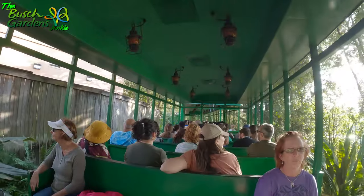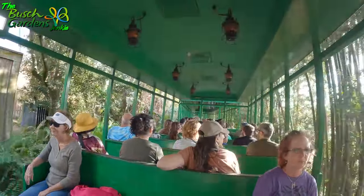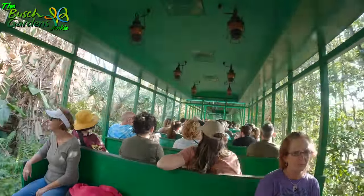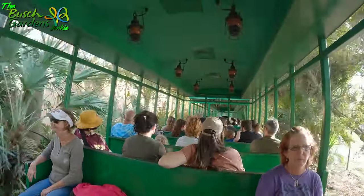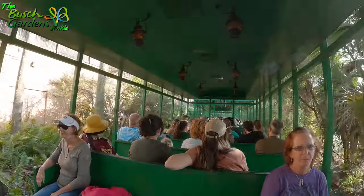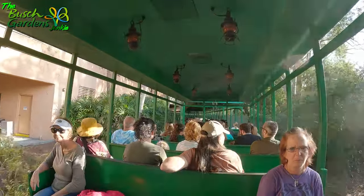As we pull up to the Stanleyville Station, you are close to Sheikra and Tigress, and also Congo. You are able to ride the rapids and Kumba. Unfortunately, the bridge from Stanleyville to the Bird Garden is closed, so I suggest you stay on for the ride and get back to Nairobi, or you can go ahead and walk all the way back to the front — completely up to you.